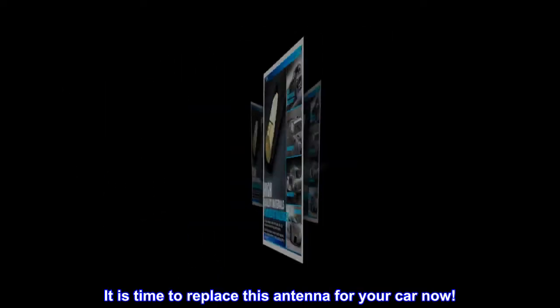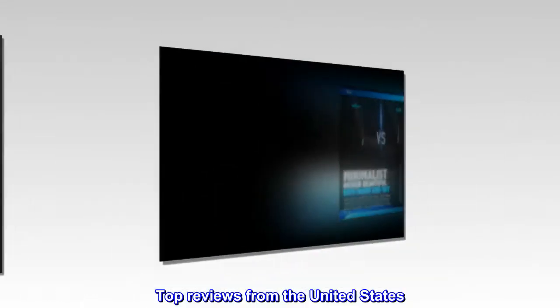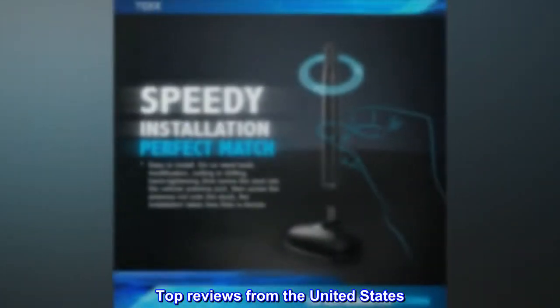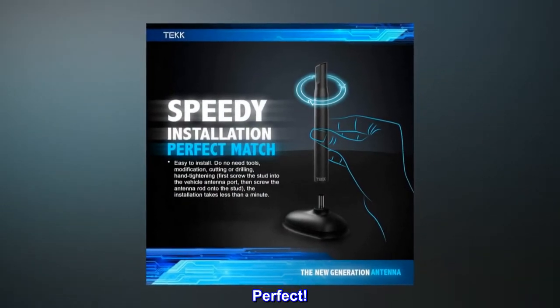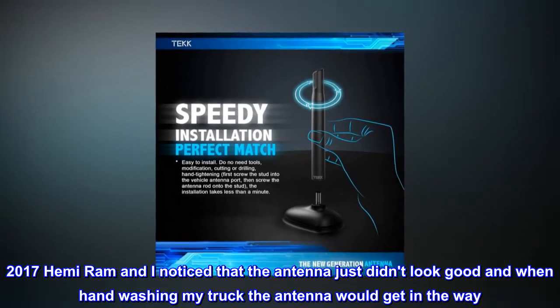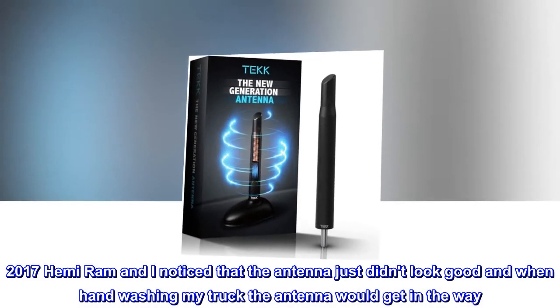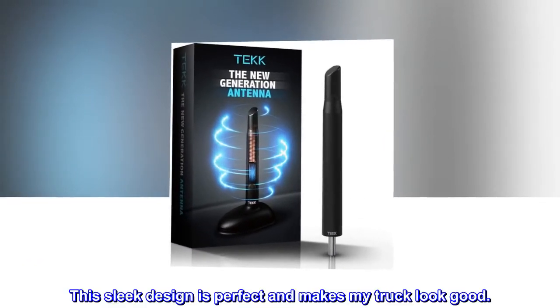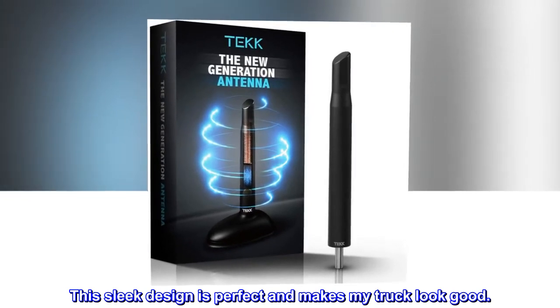It is time to replace this antenna for your car now. Top reviews from the United States: Perfect. 2017 Hemi RAM — I noticed that the antenna just didn't look good, and when hand-washing my truck the antenna would get in the way. This sleek design is perfect and makes my truck look good.